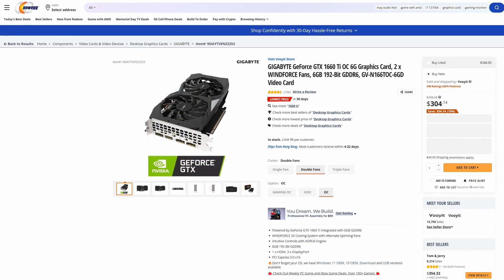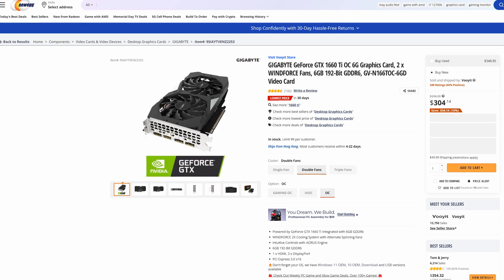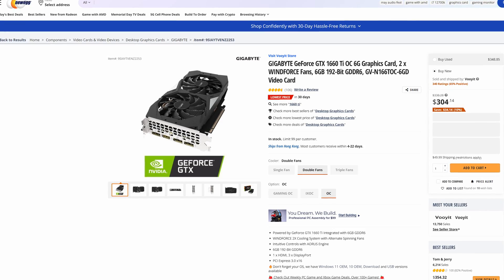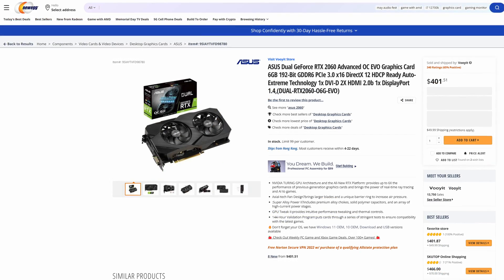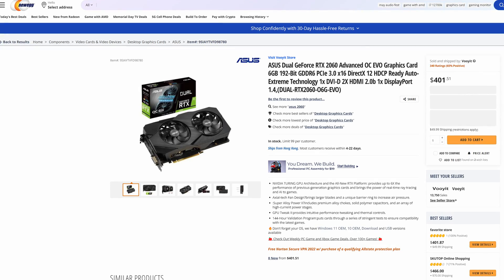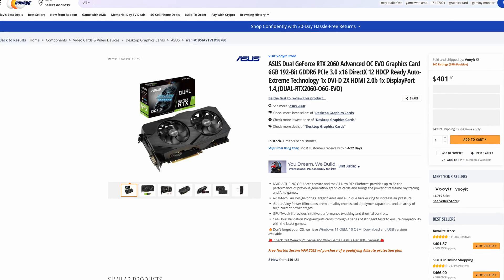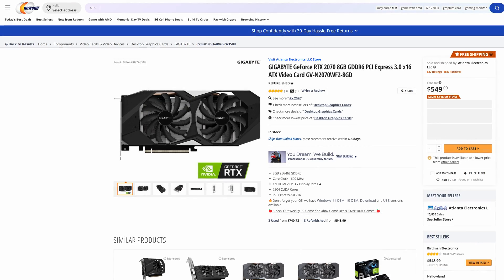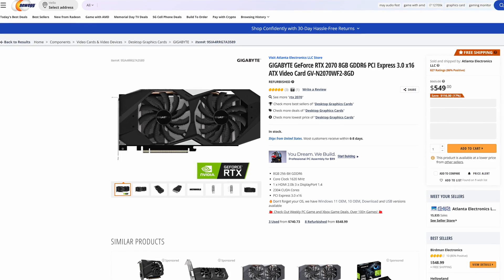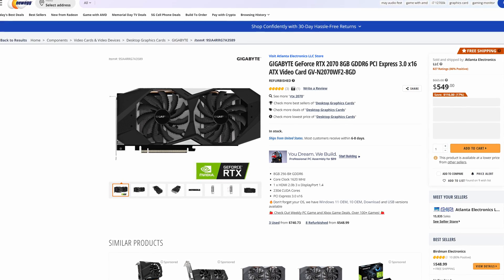There's slightly better value with the 1660 Ti at the somewhat odd price of $304.14 — another Gaming OC card from Gigabyte that should let you play most modern AAA titles at good settings at 1080p. For ray tracing, the cheapest RTX 2060 is an ASUS Advanced OC card coming in at $401.51, which isn't far from launch price but you'd expect it lower at this point in its lifecycle. For the RTX 2070, another Gigabyte card comes in cheapest at $549 — with new cards around the corner, you'd expect a 20 series card to be much cheaper, though the 2070 is still very solid.